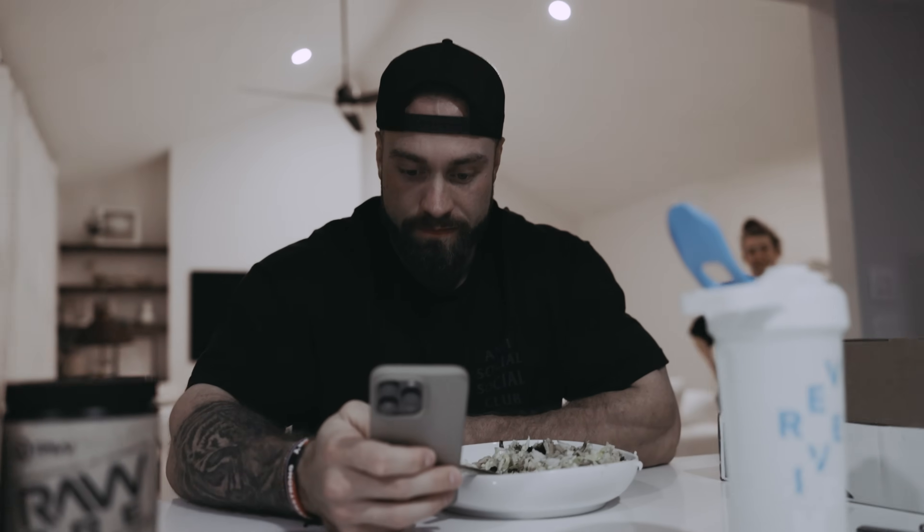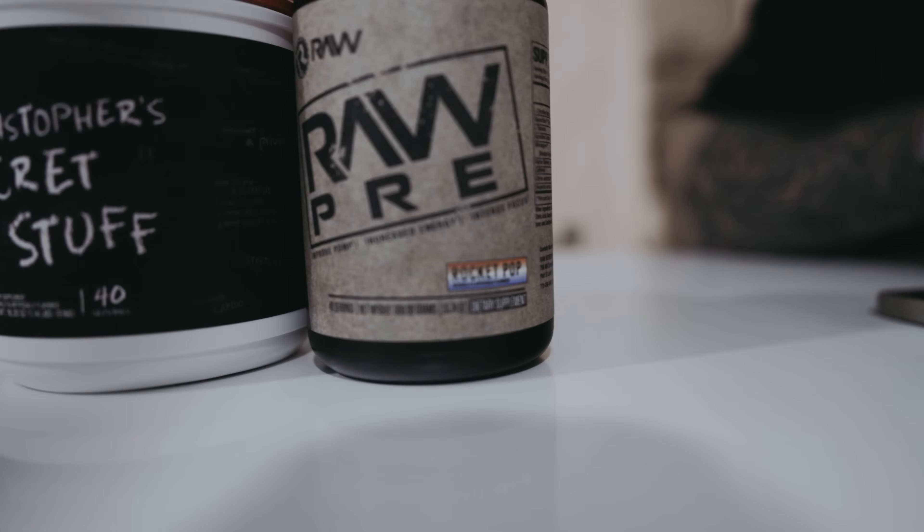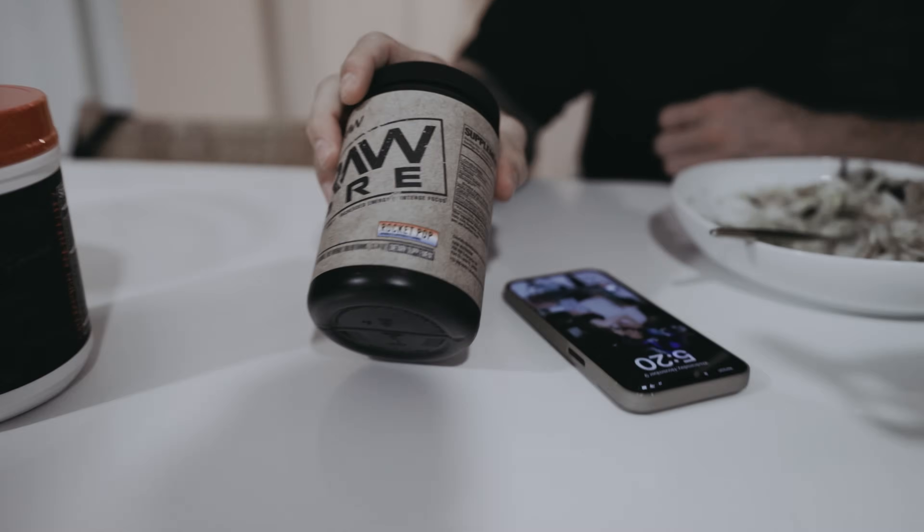Whose pre-workout stack do you approve more — mine or Courtney's? The best way to do it: if you want pump, intense focus, and insane energy, stack RAW Pre and RAW Average — five scoops of each. There's a new flavor that's like a slushy popsicle combined into heaven. Probably should have released it in the summer — better late than never. Real Canadians eat ice cream in the winter.